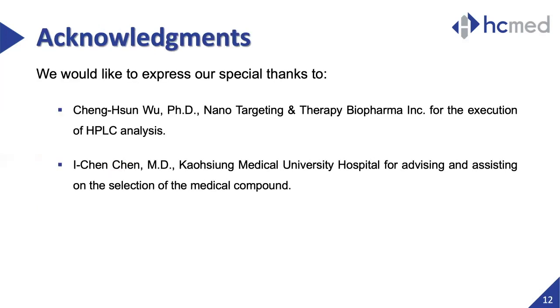To finish this presentation, and on behalf of our team, I would like to thank Dr. Wu for assisting us with the HPLC analysis experiments, and Dr. Chen from Kaohsiung Medical University Hospital for providing assistance on the selection of iloprost. Thank you very much.